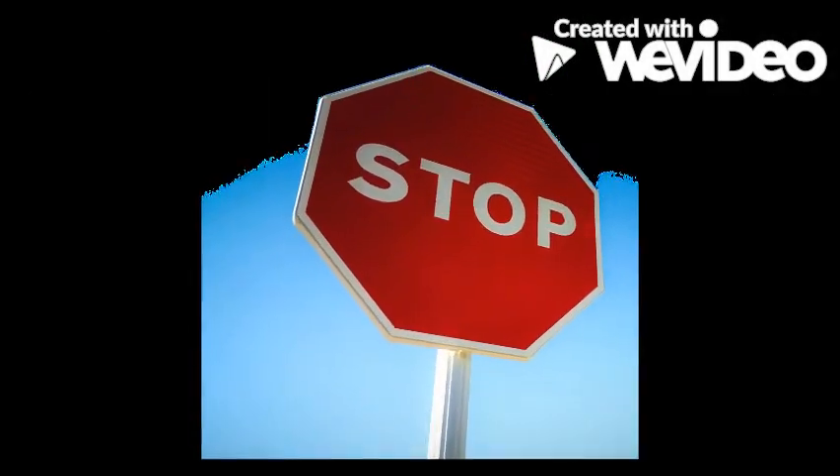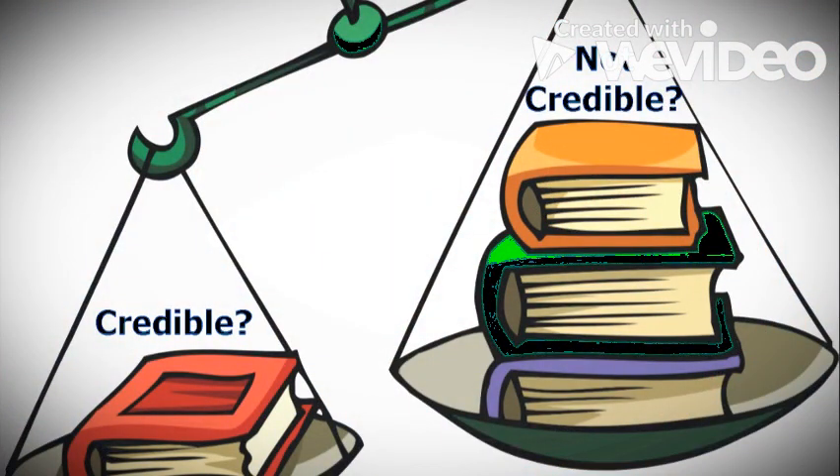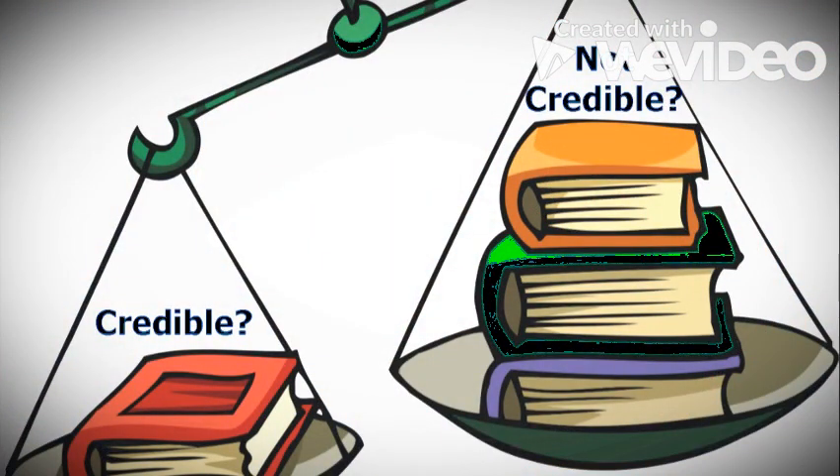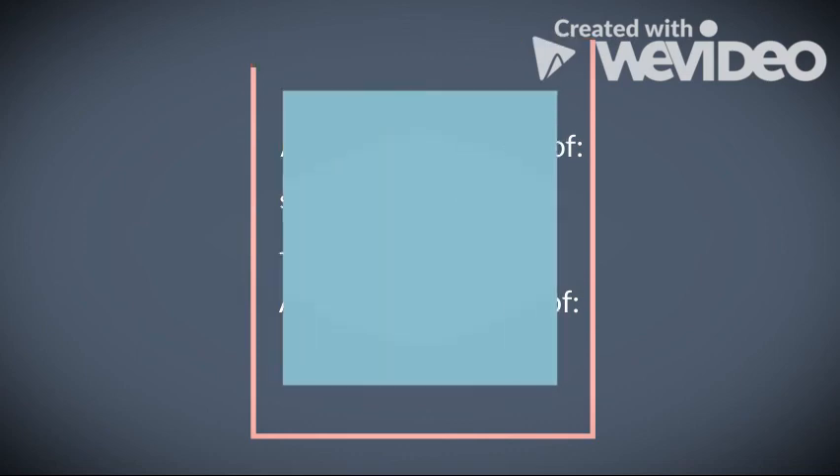Before I go, I want to remind you that before assuming how mean and awful I am, you should always check to make sure you have credible sources. Not everything on the internet is reliable, you know. Well, goodbye for now. Please come visit again. Bye-bye.